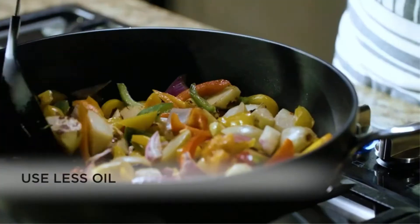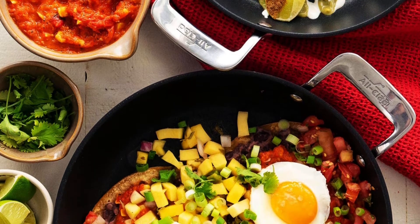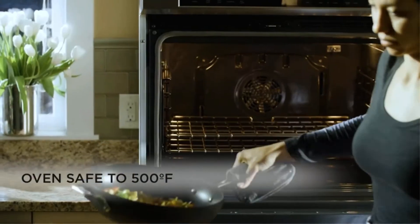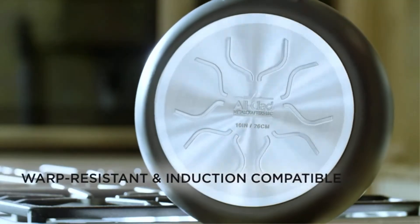Key features: tri-ply non-stick coating with no PFOA. Suitable on all cooktops including induction, with a warp-resistant stainless steel base. Designed with a riveted handle made from quality stainless steel. Dishwasher and oven safe.